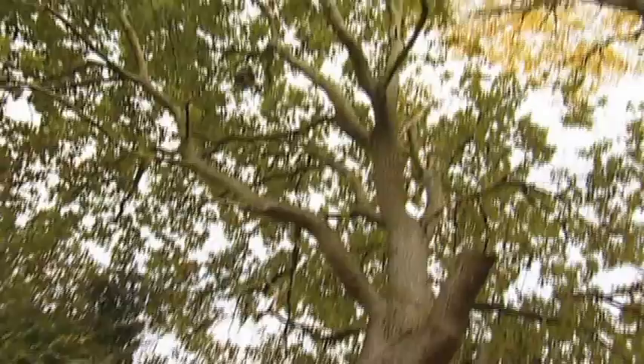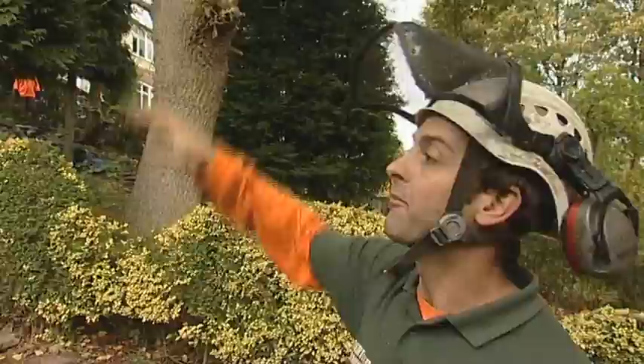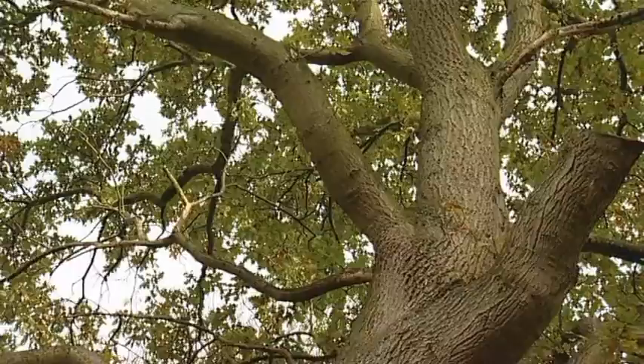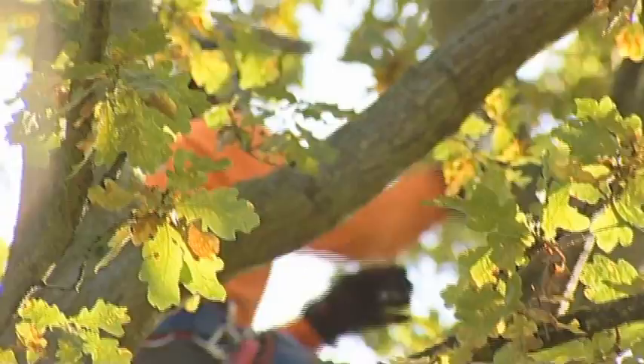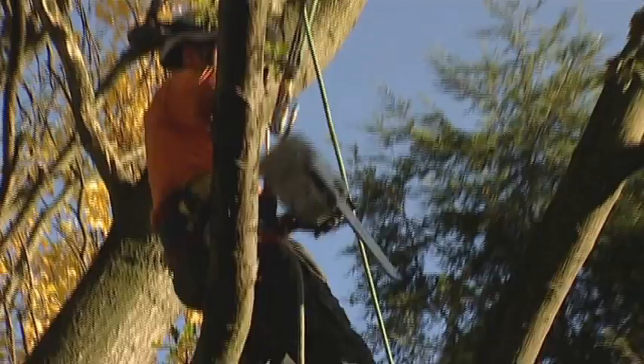Here we've got an oak that's growing from the neighbour's garden over into this garden, and it's causing shading problems and things like that for the neighbours here. So we've been asked to remove a couple of substantial limbs from the oak. What we're going to have to do, because we've got obstacles in the way beneath, is climb up there and do a little bit of rigging to lower the pieces down safely into an area where the groundsman can control it, cut it up and take it away.